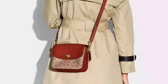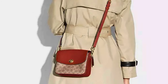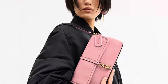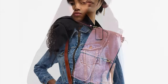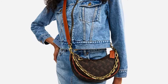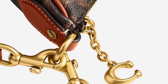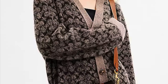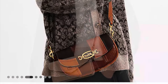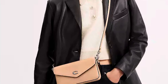Alright guys, that's the end of this video of me showing you the five Coach bags that I had my eyes on last year in 2023. In the comment section below, please let me know what Coach bags are currently on your wishlist. If you enjoyed this video, please give it a thumbs up. Also consider subscribing to my YouTube channel if you have not already. And as always, thank you so much for watching, and until next time — take care, bye-bye.